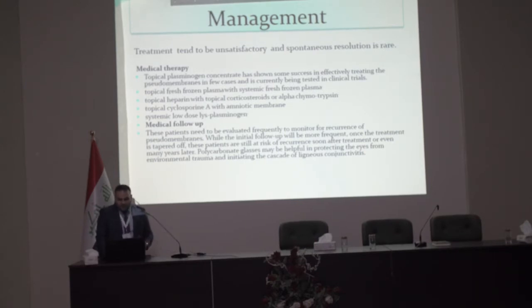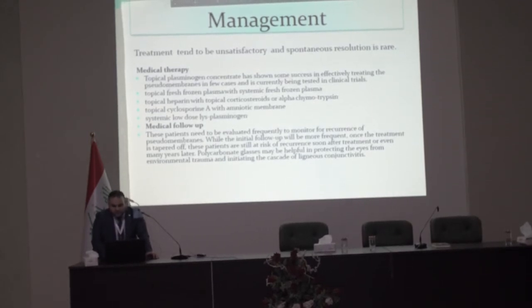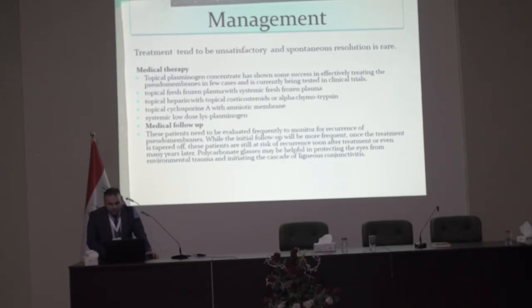Medical therapy includes topical plasminogen, topical fresh frozen plasma, systemic fresh frozen plasma, topical heparin plus topical corticosteroid or alpha-chymotrypsin, topical cyclosporine A with amniotic membrane, and systemic low-dose lys-plasminogen.